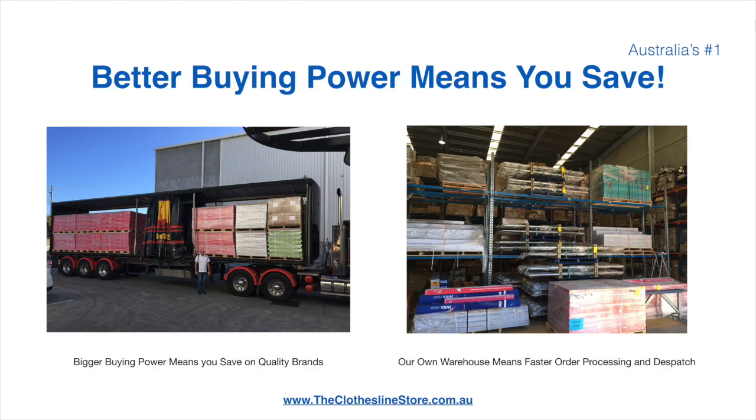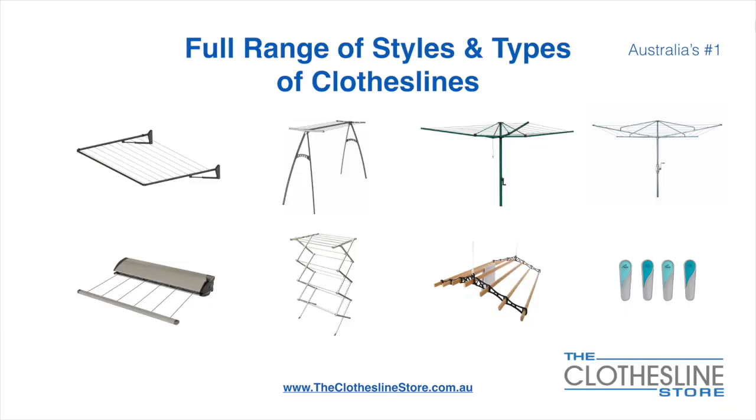Better buying power means you're safe. Also, having our own National Distribution Center means we can process your order and dispatch it in a rapid manner. At the Clothesline Store we have a full range of styles and types of clotheslines.